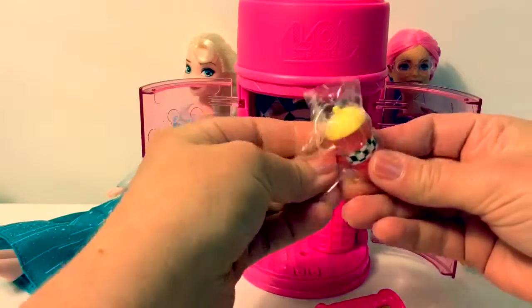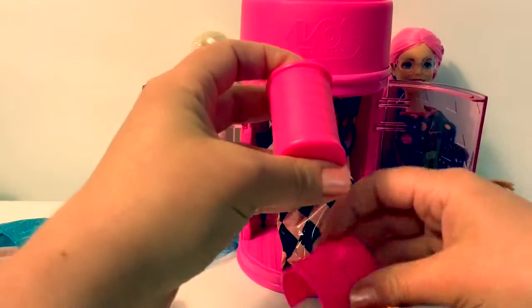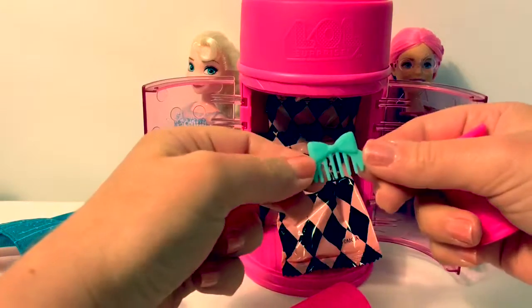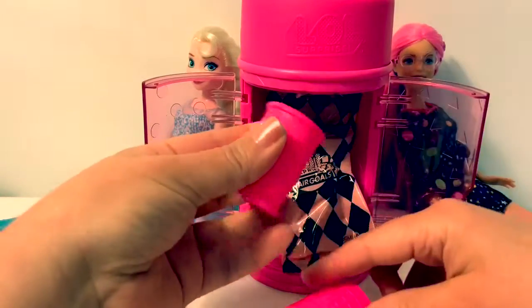Here's her little bottle. It has checkers on it. And here's a little comb for her hair. It has a little bow. These are little hair rollers.